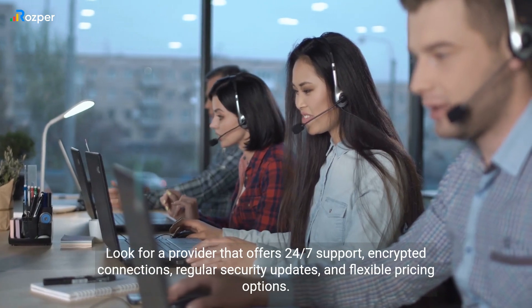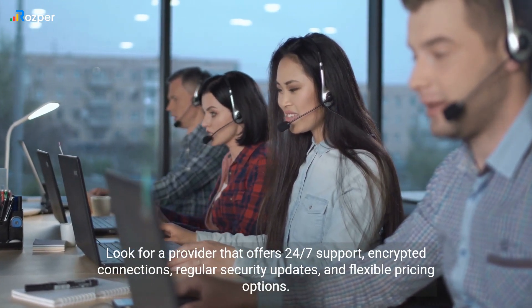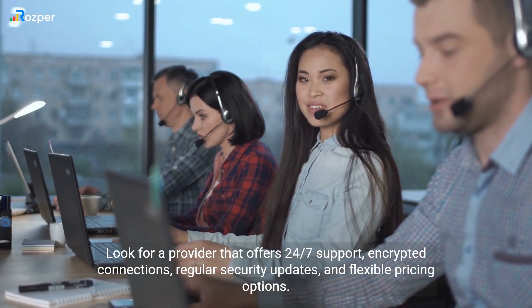Look for a provider that offers 24-7 support, encrypted connections, regular security updates, and flexible pricing options.